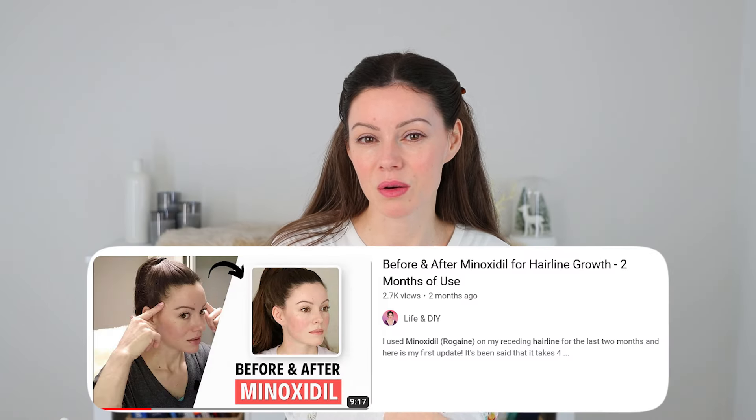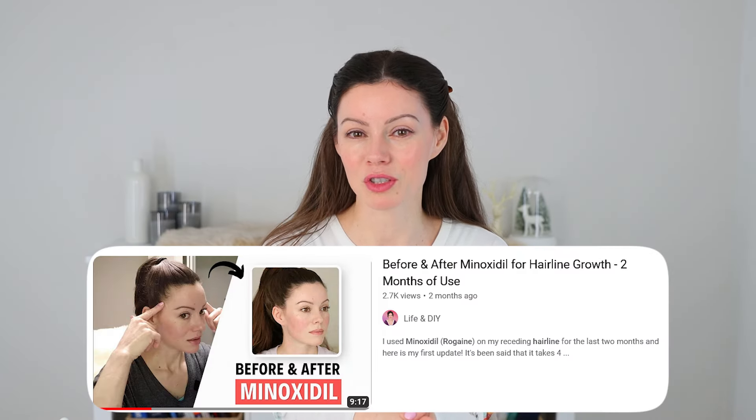I did a previous video and update after using Rogaine for two months, so I will link to that one down below.